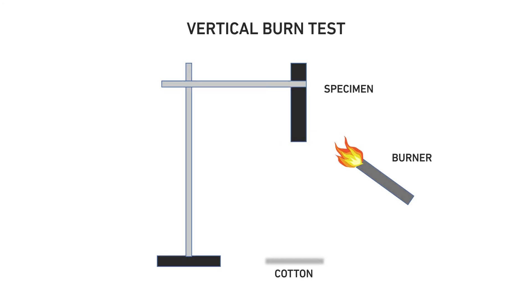Based on performance during the test, a material will be given a rating of V0, V1, V2, or no rating at all.